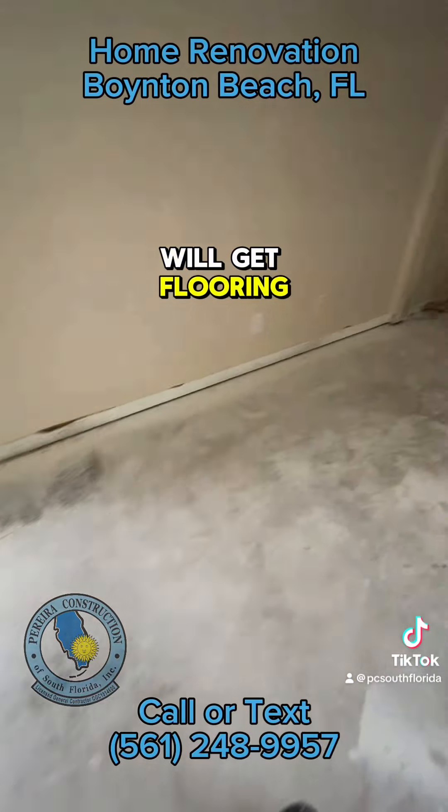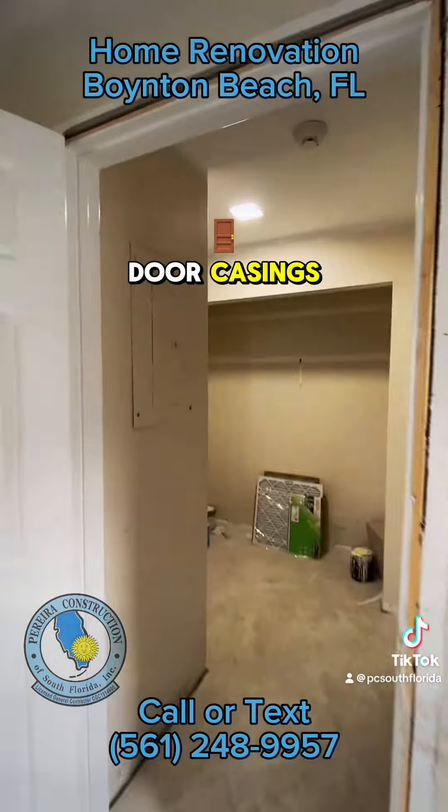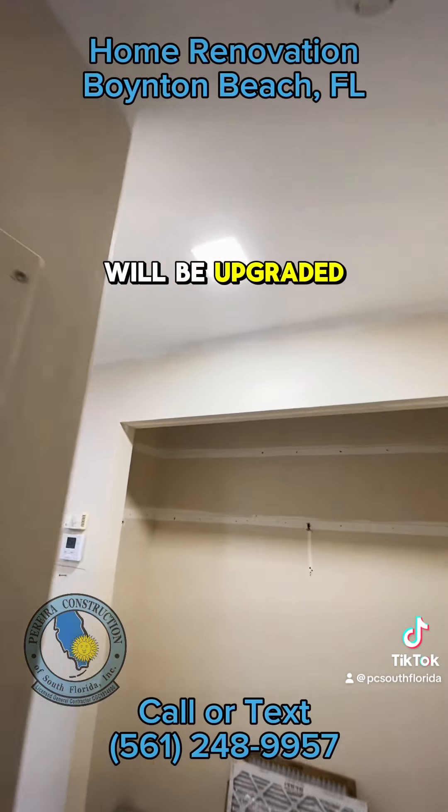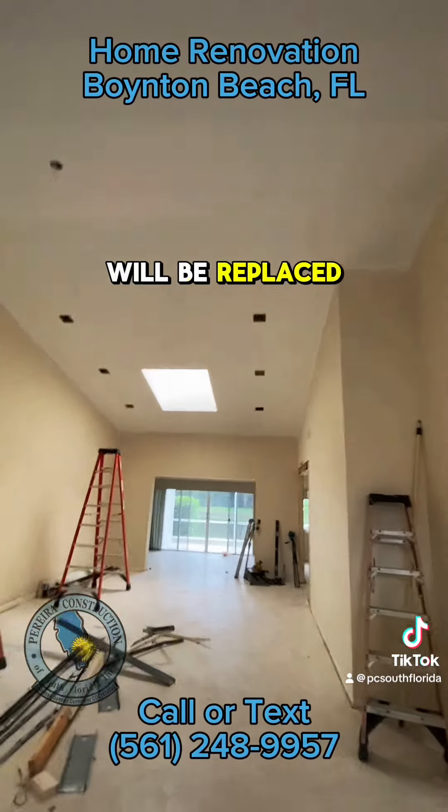The entire home will get flooring and baseboard throughout, all new door casings. All the lighting will be upgraded — an entire new lighting package. All the switches will be replaced.